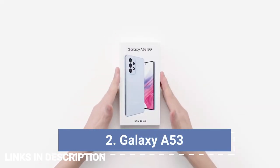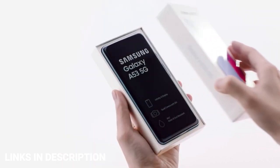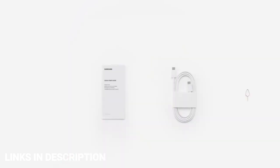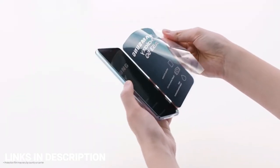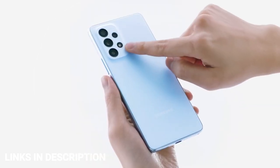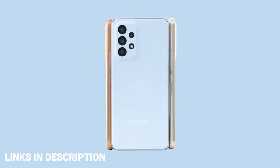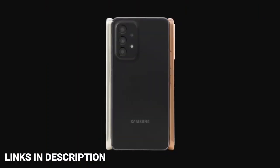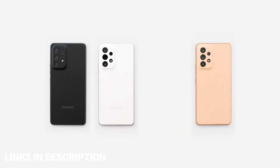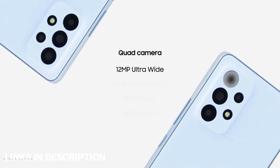Samsung Galaxy A53: The Samsung Galaxy A53 is one of the best budget camera phones, offering near-flagship level camera quality. Samsung's mid-ranger sports a flexible four-sensor camera system: a great 64MP main camera, an impressive 12MP ultrawide sensor, a 5MP macro lens, and a 5MP depth sensor. It also comes with the powerful Exynos 1280 chipset and a large, crisp 120Hz display with a microSD card slot.